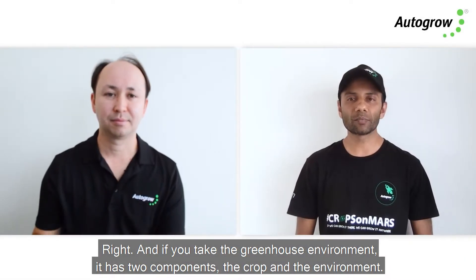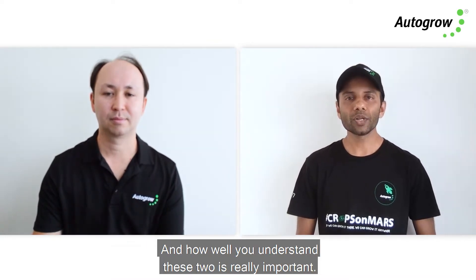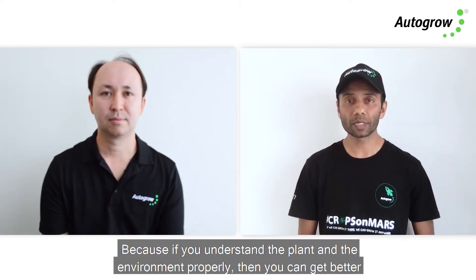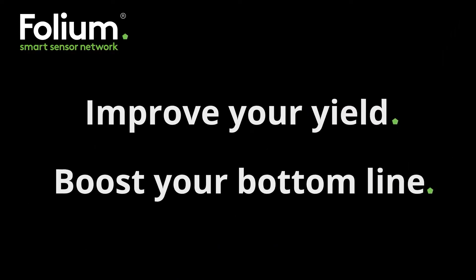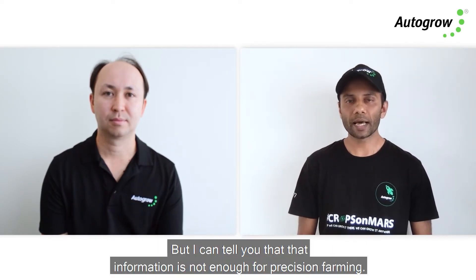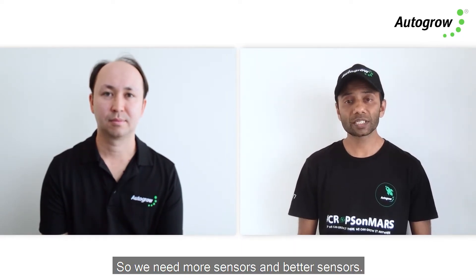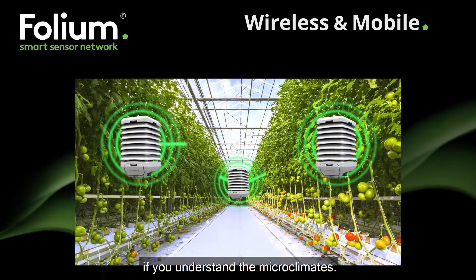If you take the greenhouse environment, it has two components: the crop and the environment. How well you understand these two is really important, because if you understand the plant and the environment properly then you can get better plants, healthier plants, and more money in your pocket. Currently how sensing in the industry works is you take one sensor and use that information to control your environment, but that information is not enough for precision farming — we need more sensors and better sensors to understand microclimates.